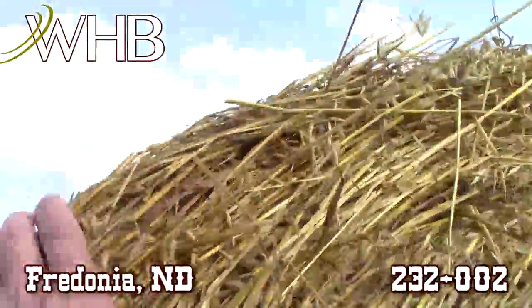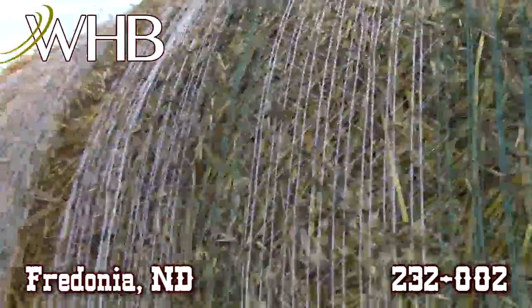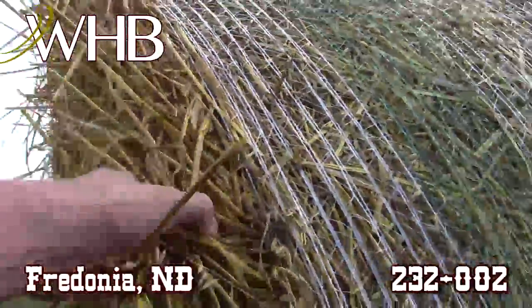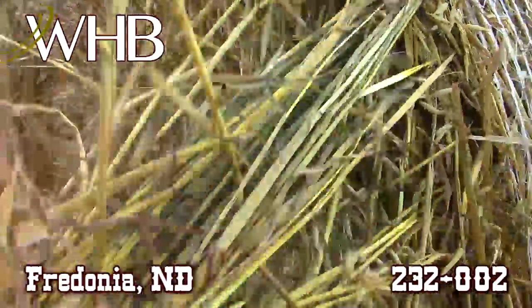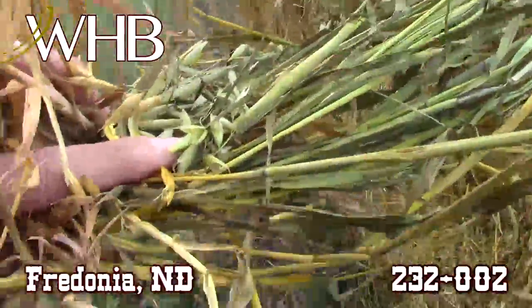These are good tight bales — you can hardly get these to budge. Good net wrap on the outside. Once you pull back that outer layer, you get a good green color.